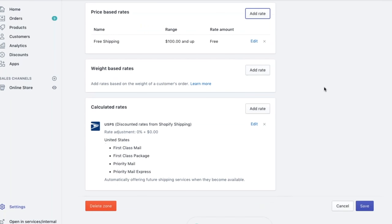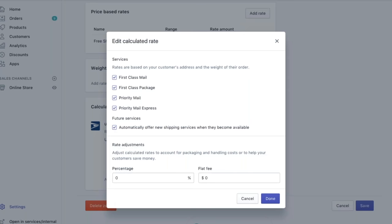And then we can see the calculated rates. For domestic orders based in the U.S., we have USPS discounted rates for Shopify Shipping. You can go ahead and edit that, and see all the classes offered with USPS — they're all pre-selected, but if there are certain classes you don't wish to use, you can uncheck them. You also have the option to adjust the rate yourself — you can increase it by a percentage to cover shipping and handling fees or packaging, or offer your customers a discount on their shipping using the minus percentage option.